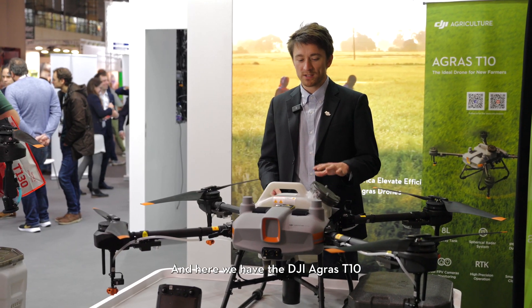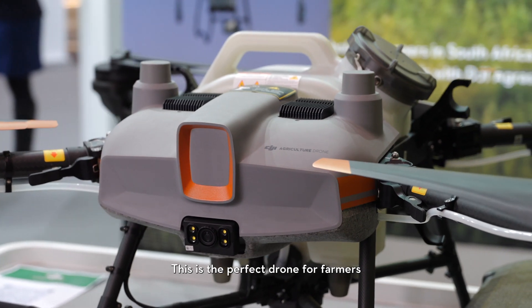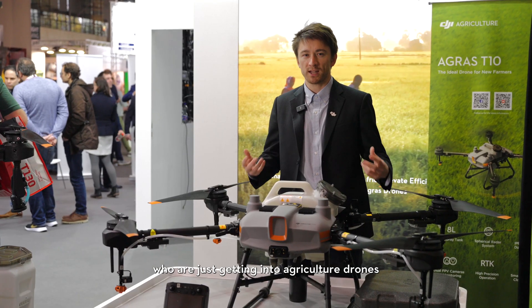Here we have the DJI Agris T10, our smallest and most compact solution. This is the perfect drone for farmers who are just getting into agriculture drones.